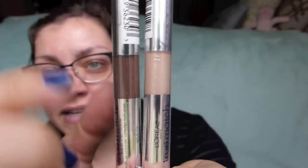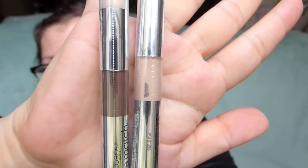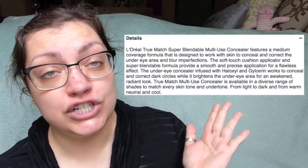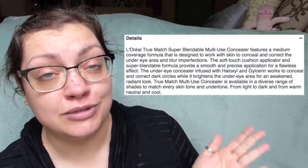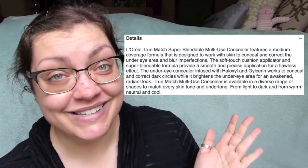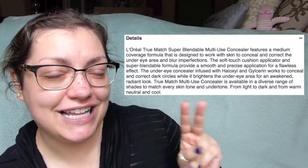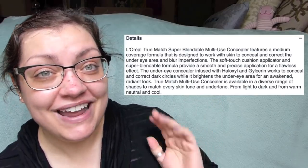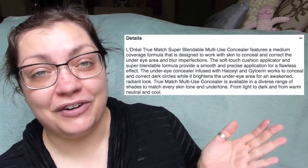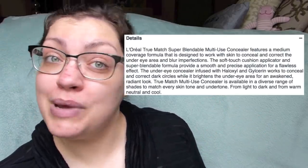Here is the lightest and the deepest shade of concealer they offer — Fair C1-2 and Deep C9-10. This is supposed to be a medium coverage formula that is multi-use, so you can use it to cover under-eye circles and imperfections, which I'm assuming means blemishes. They say 'under-eye concealer,' which makes me think maybe this is a double-compartment concealer — we'll find out once I open it up. It's supposed to look flawless and lovely, and even though the shade range isn't as extensive, there are neutral, warm, and cool tones to choose from.